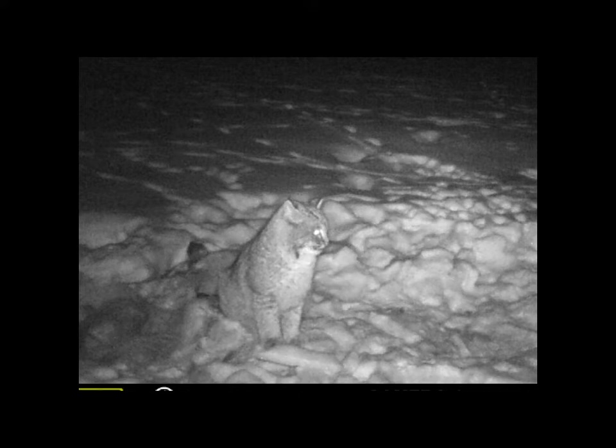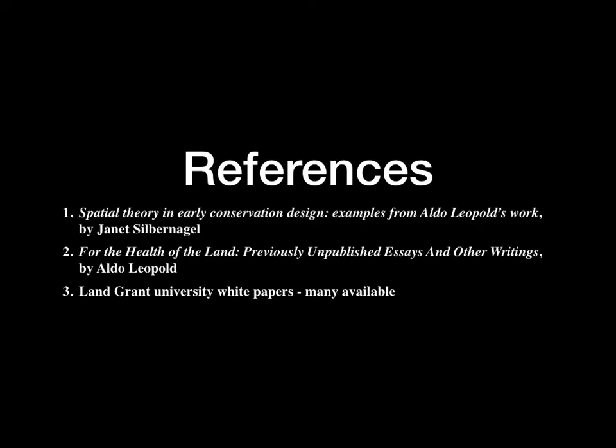Some references I'd throw out there: a paper called 'Spatial Theory and Early Conservation Design' from Leopold's work, and Leopold's book — Sand County Almanac is his main book where he talks about growing wildlife and his whole remise concept. A lot of land grant universities have all sorts of white papers online you can Google instantly on improving wildlife habitat on your property.